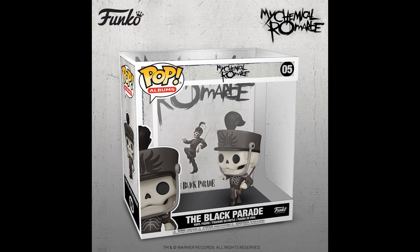Black Parade from My Chemical Romance, also a pop of their cover — it's the famous covers line, I guess. That looks pretty cool. I haven't even seen any of these anywhere yet, not one of them, as far as I've noticed.